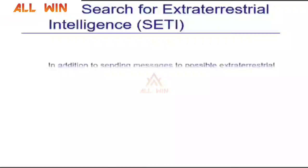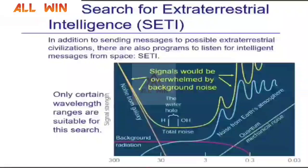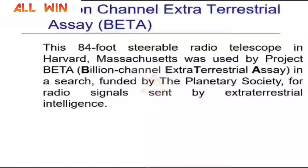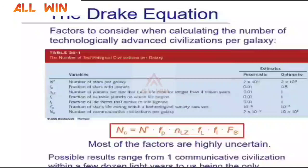We have done our level best to detect life or signals from some other alien civilization. So far, we have not been successful. They have a billion-channel extraterrestrial assay and many programs running to detect life in outer space. The Drake equation tells us that life is possible in at least one civilization within a few dozen light-years. But still, we have not received any signals from any other civilization, and it seems nobody is receiving the signals we are sending into space.